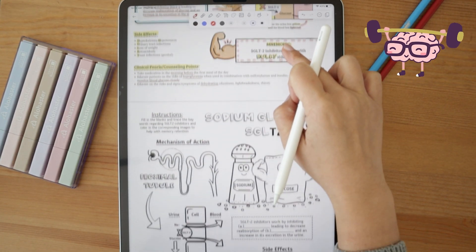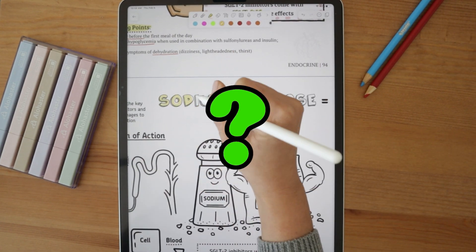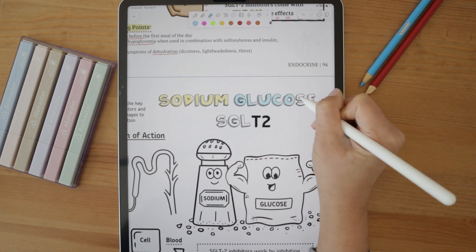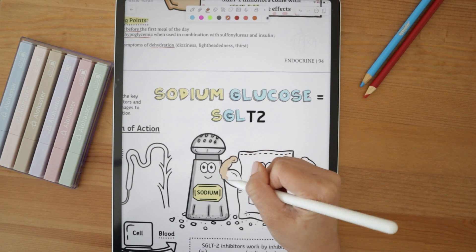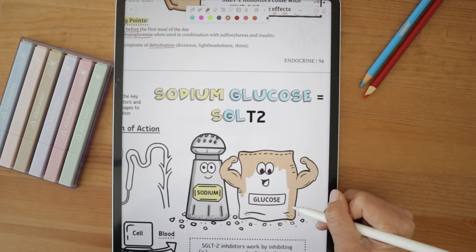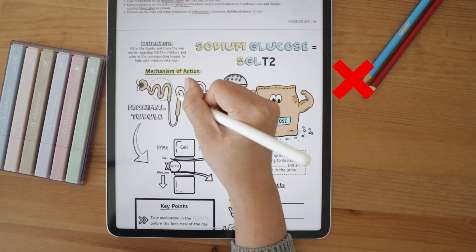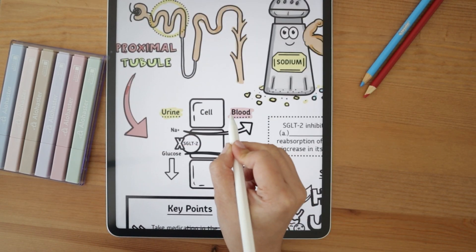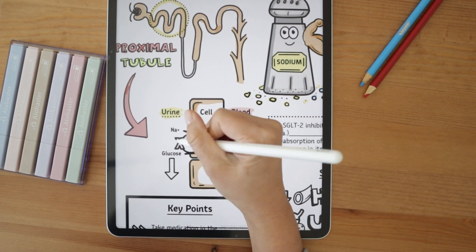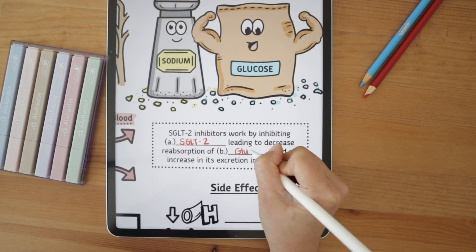That was a lot of information, so let's take some time to review. SGLT2 stands for sodium glucose co-transporter 2. Our visual anchor is two guys — sodium and a hokey-looking glucose — with S standing for sodium and GL for glucose. These drugs block the SGLT2 protein at the proximal tubule, leading to decreased glucose reabsorption and increased glucose excretion in the urine. This decreases blood glucose and makes these medications effective in patients with type 2 diabetes, as well as reducing risk of hospitalizations for heart failure.